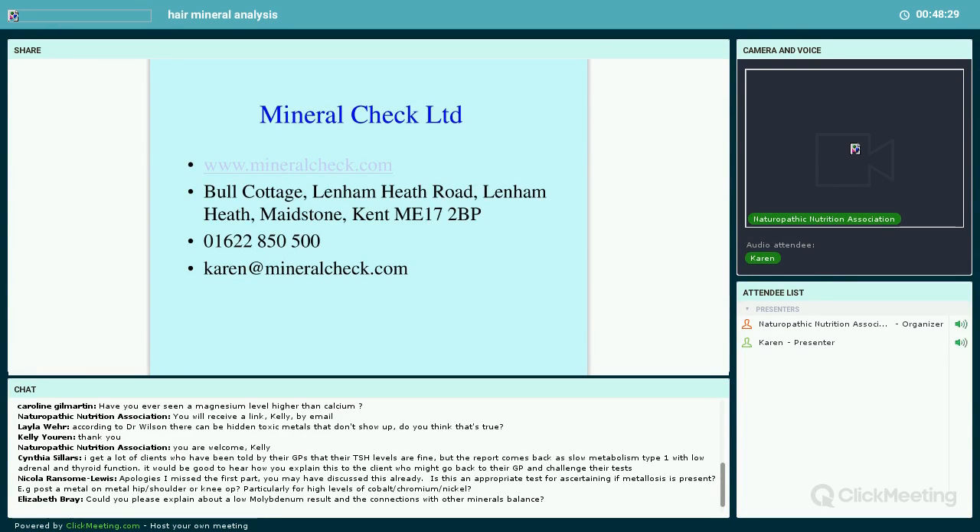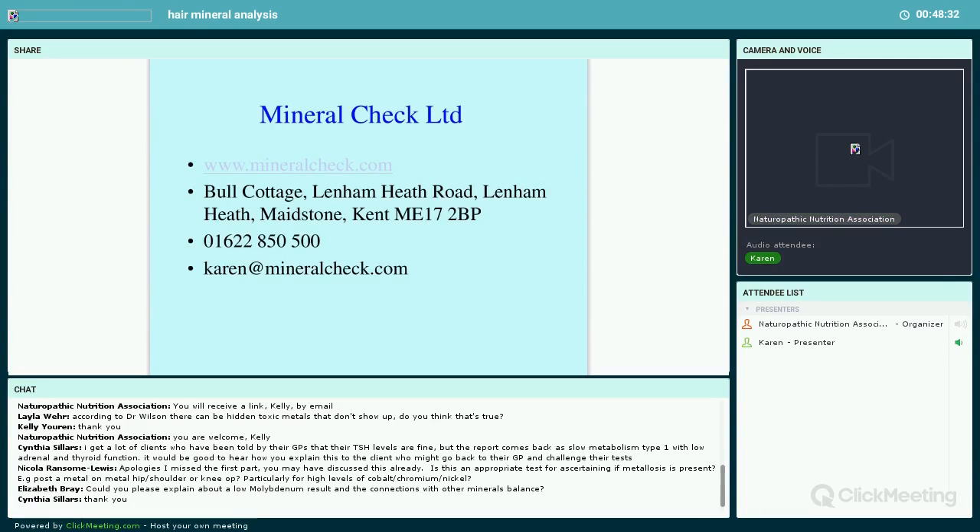Nicola asks: is this an appropriate test for someone with a metal implant? Yes, it is appropriate. I've seen it come back with hip replacements that are leaching — cobalt, chromium, nickel. You can't change the metal implants, but what you can do is put the body into an appropriate position to detoxify. So yes, it's an appropriate test to look for those elements, but be mindful that when you find them a metal implant may be leaching, and you then support the body to work with that.